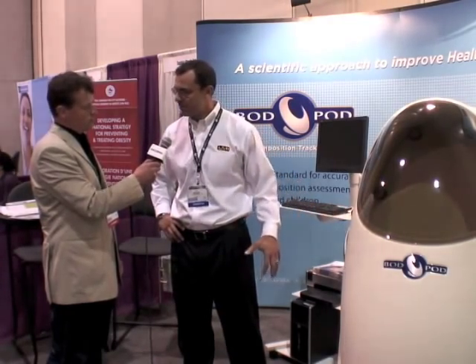It measures body composition. We do that by measuring a subject's volume and mass, and then from density — which is mass divided by volume — you can determine percent body fat.